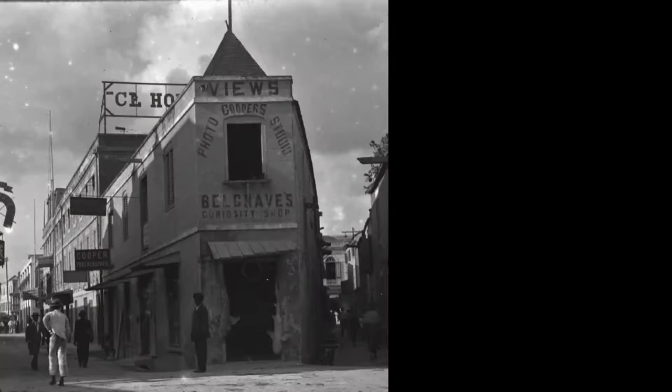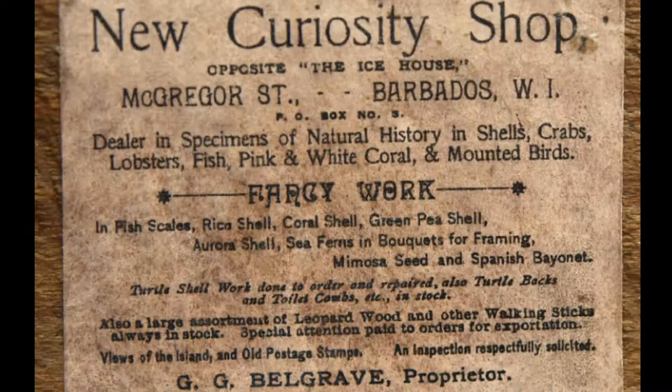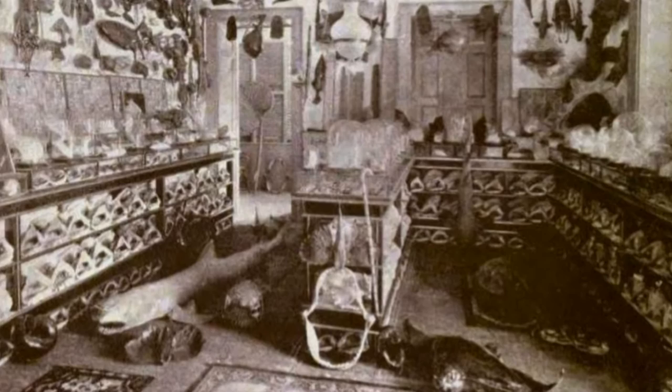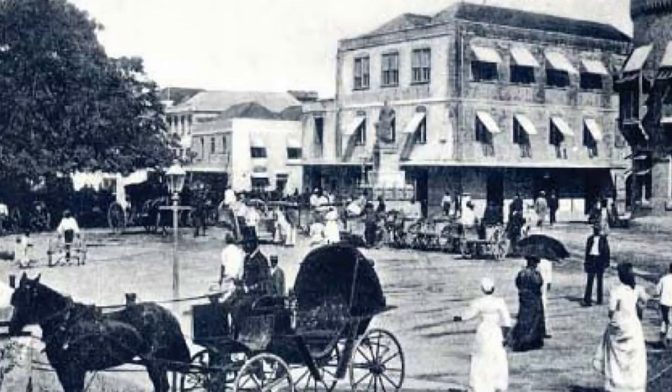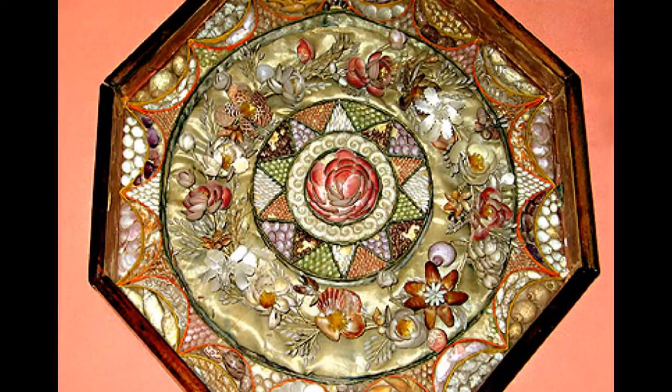In 1878, these valentines became the signature product of the Curiosity Shop which was opened by the Belgrave brothers on McGregor Street, Bridgetown, Barbados. During this era, sailors' valentines became widely popular as the Victorians were fascinated by the romantic story, tropical shells and intricate craftsmanship behind this product. They made such a claim that even Queen Mary bought one, and it is now present at the Victoria and Albert Museum in London.